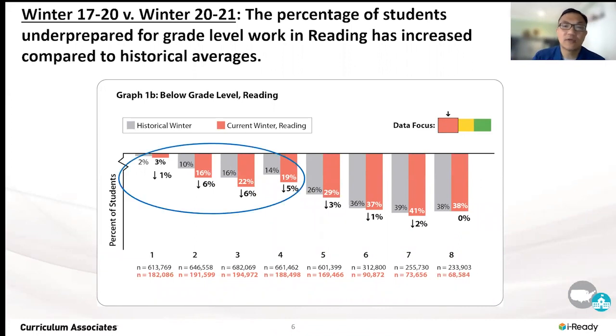For example, third grade: historically, 16 percent of kids were multiple grades below their current grade level. And this year it's risen to 22 percent.